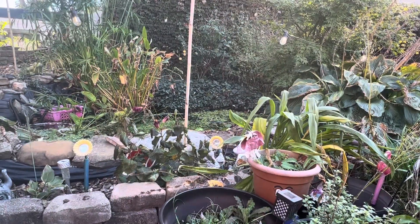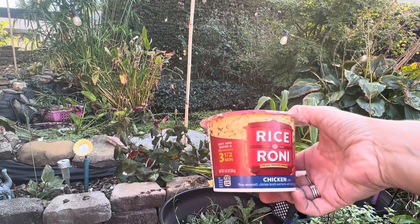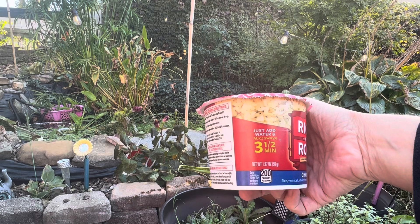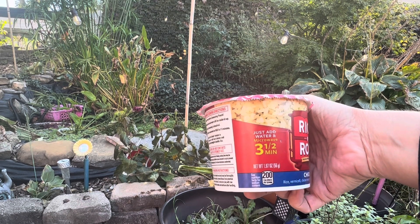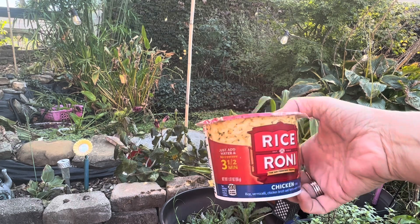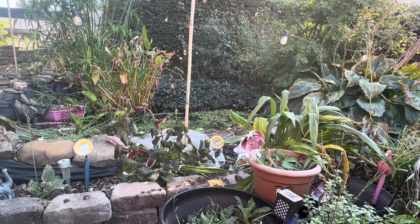I also picked up a couple more of the Rice-a-Roni chicken flavored rice. It is a 1.97 ounce package — just add water and microwave for three and a half minutes. I have bought these in the past and they were really good, so I went ahead and picked up two more of those just to eat for lunches.